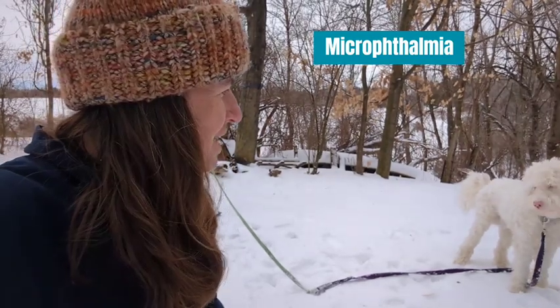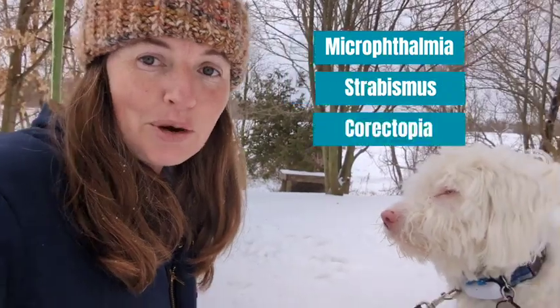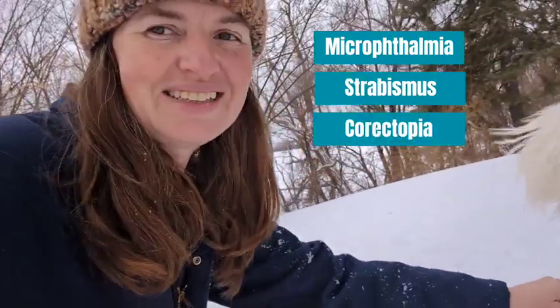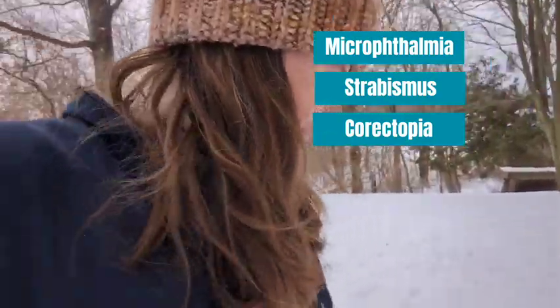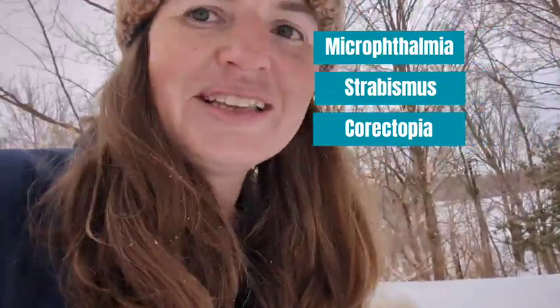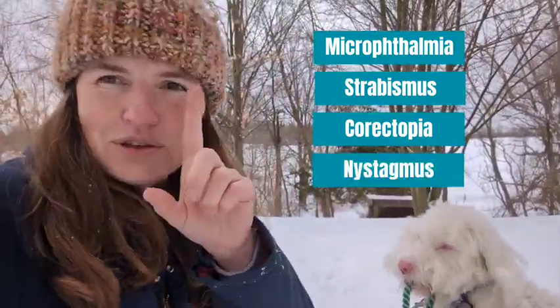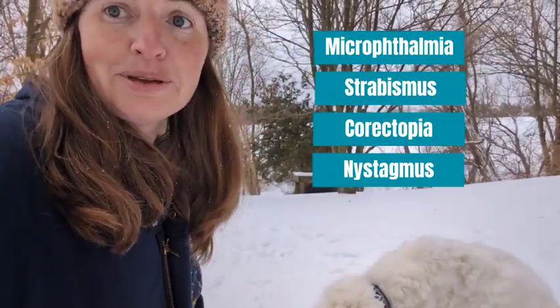He has something called strabismus. He also has something called chorotopia, which means that the pupils of his eyes are not fully centered in his irises — they're a little offset. And he has something called nystagmus, which causes uncontrolled movements in his eyes that can really mess up someone's vision.